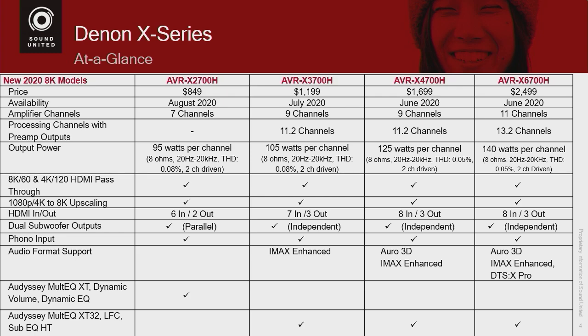DTS-X Pro will not only be on the $6,700, but the $8,500 will be upgraded to that technology via a firmware update later in the year.